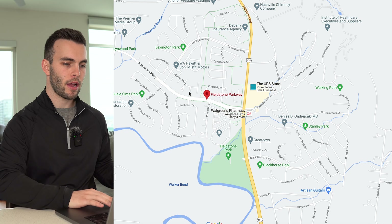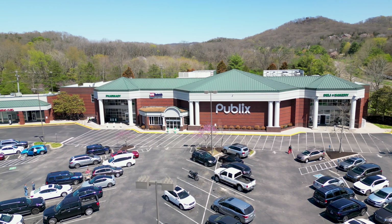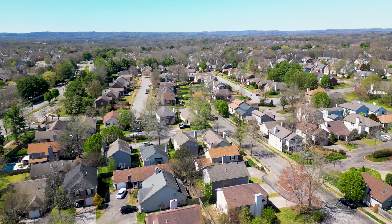You do have a Publix right there for groceries, and you're 10 minutes to all the other shopping Franklin has to offer. Homes range from about 1,000 to 5,000 square feet, with some built as early as the early '90s. Days on market is currently 20. In recent months, homes have sold as low as $410,000 for a townhome; single-family homes typically start just under $500,000 at around three beds, two baths, 1,500 square feet.